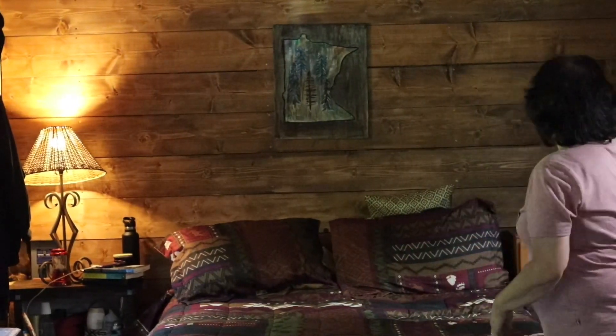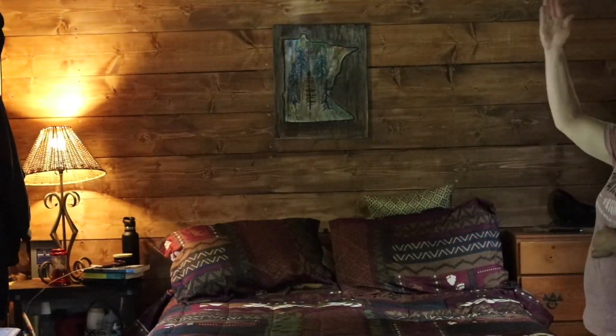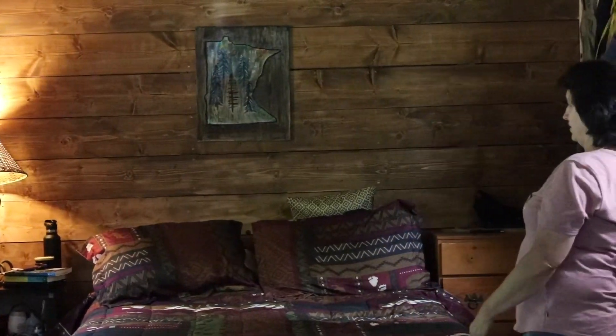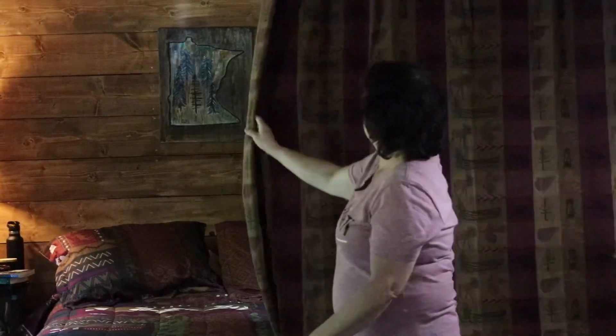This is our little sleeping area. Originally when we built this we were going to put a wall here, but we found that it would just close it in. So we have these nice curtains that close and give us a little bit of privacy, and then in the morning we open them up and start our day.